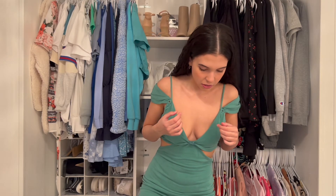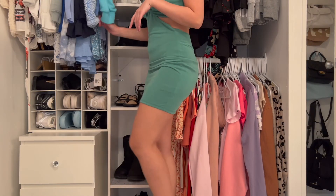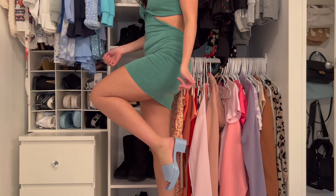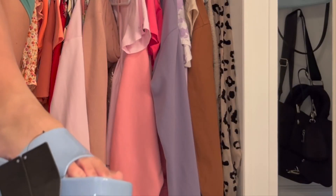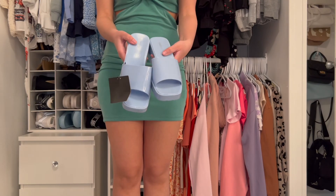I really need to try them without socks on just so that I know. Don't look at my toes first of all. It's giving brunette Barbie — okay, Polly Pocket. Y'all better blur out my toes. I kind of want to walk around my house and see. I kind of like them. Beauty is pain — fashion can be pain as well.